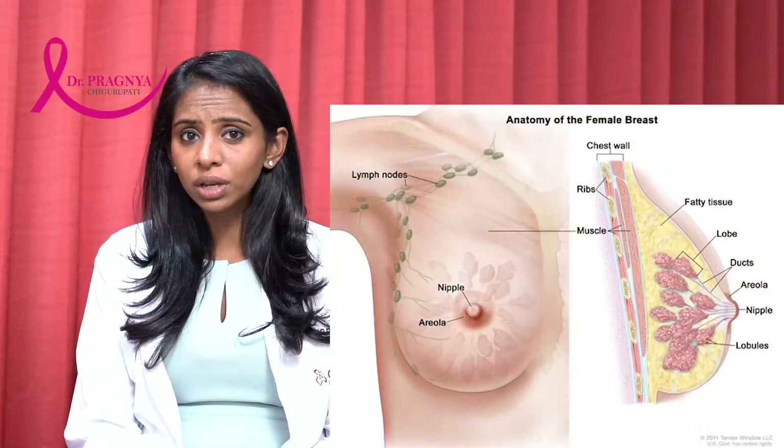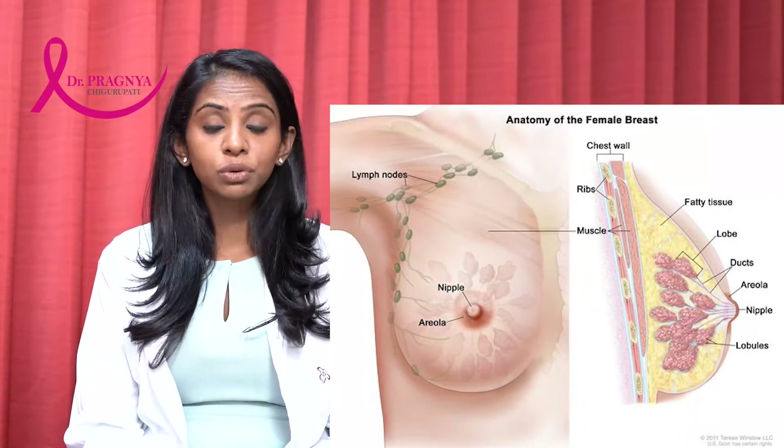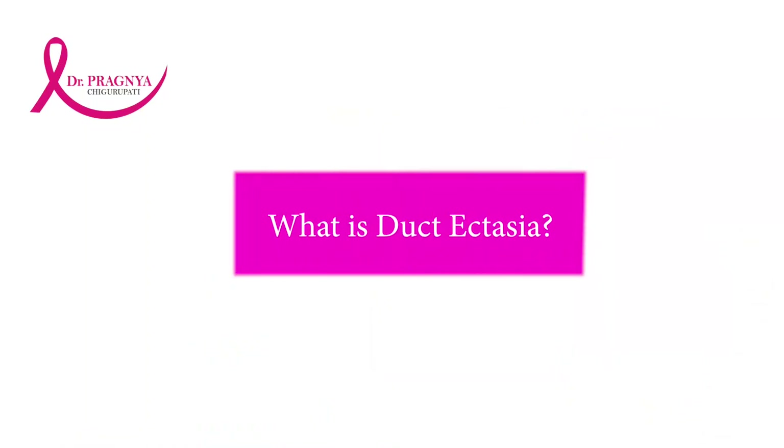To give you a brief on the anatomy of the breast, the breast is made out of milk producing glands which are known as lobules and ducts which carry the milk to the nipple and the surrounding supportive system.